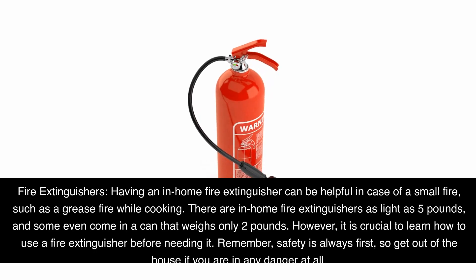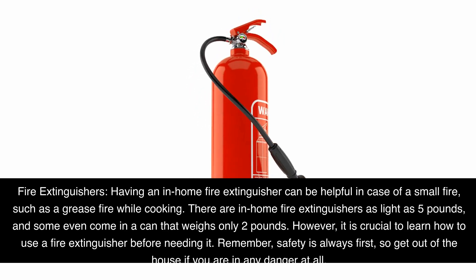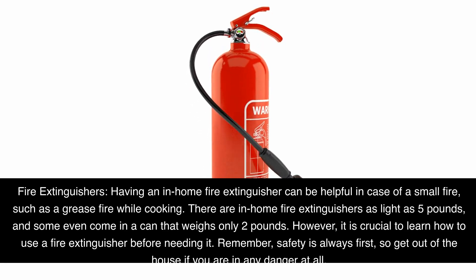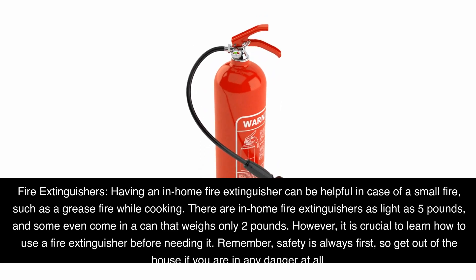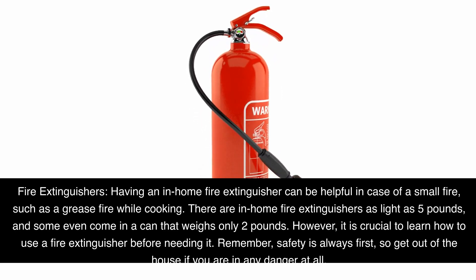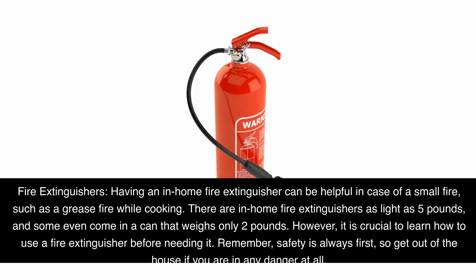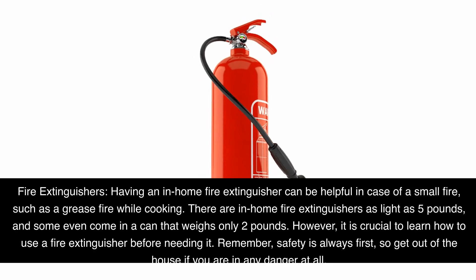Fire extinguishers. Having an in-home fire extinguisher can be helpful in case of a small fire, such as a grease fire while cooking. There are in-home fire extinguishers as light as five pounds, and some even come in a can that weighs only two pounds. However, it is crucial to learn how to use a fire extinguisher before needing it. Remember, safety is always first, so get out of the house if you are in any danger at all.